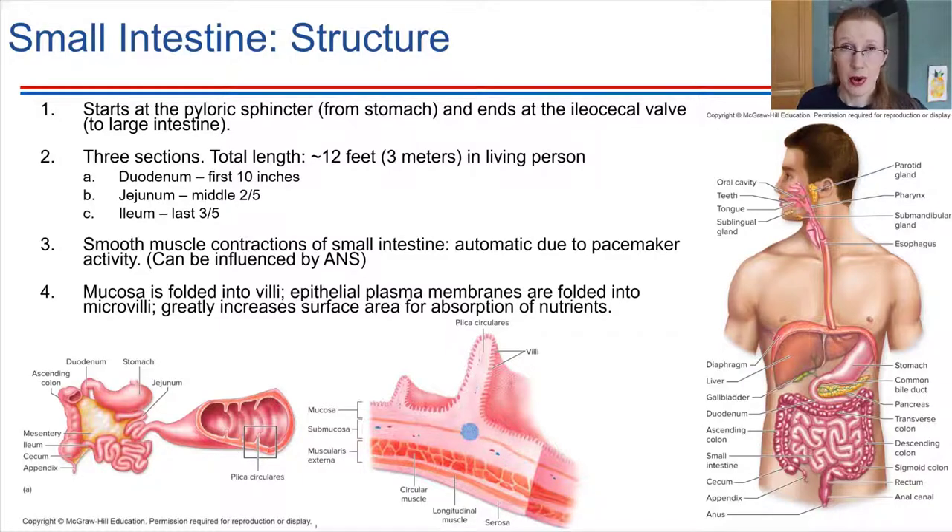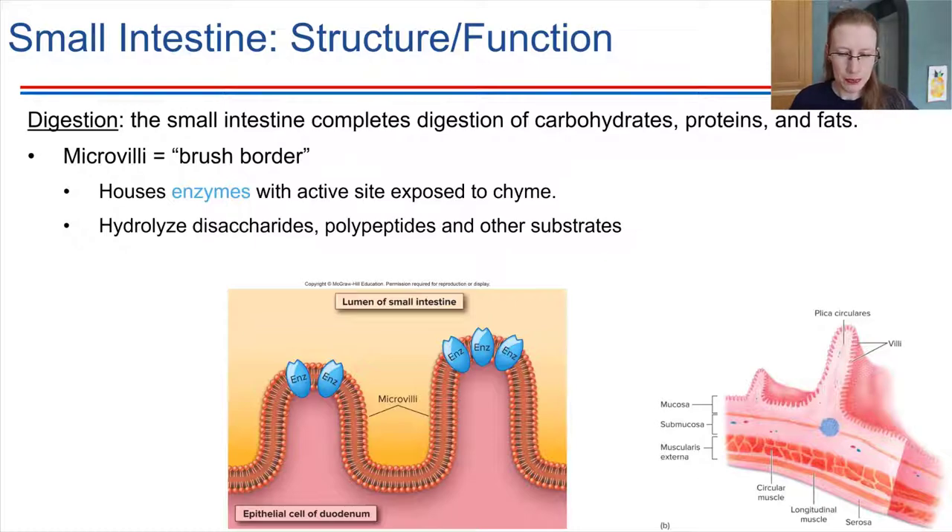Digestion also continues in the small intestine, so it performs two major jobs: digestion and absorption. The microvilli are essentially folds in the plasma membrane of the epithelial cells. The plasma membrane has a lot of enzymes built into it, making it look like a brush — this is called the brush border. Importantly, these enzymes are fixed in place in the lining of the small intestine, not secreted into the lumen, so they can be reused very efficiently.